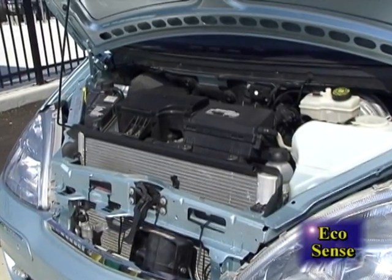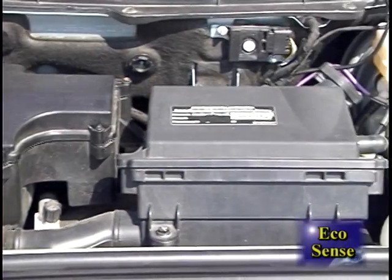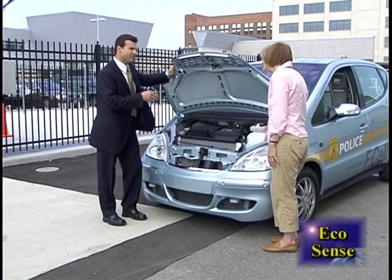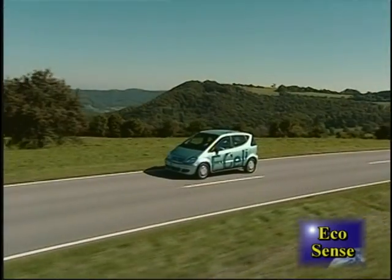When you look under the hood of it, it looks just like any other vehicle. It's pretty much transparent to the customer, which is important. You want to build new technology so that nobody can really tell the difference between this or a normal vehicle, but this is far from a normal vehicle.